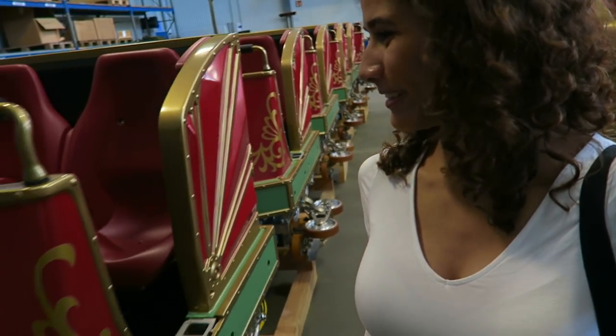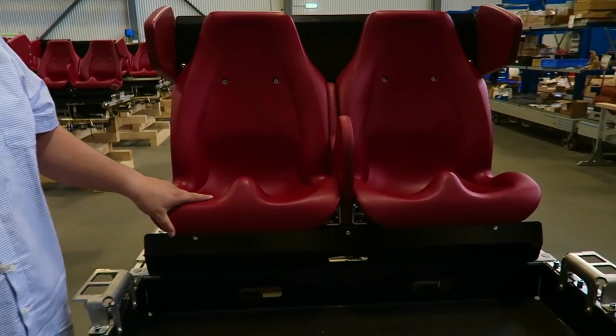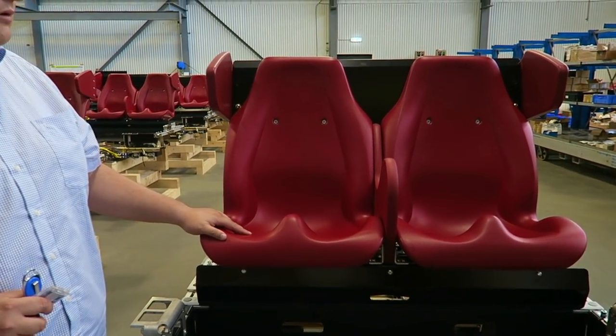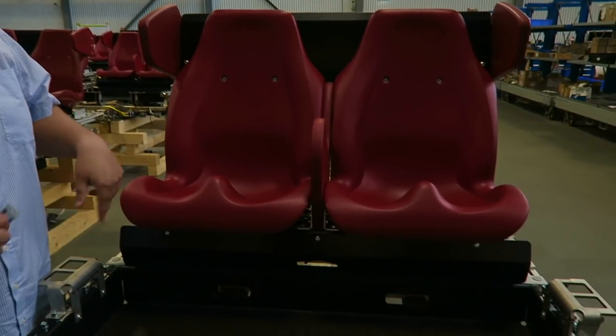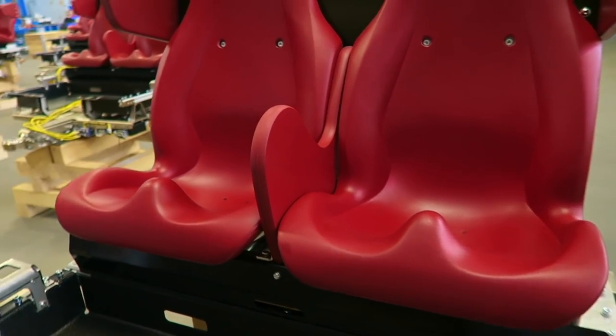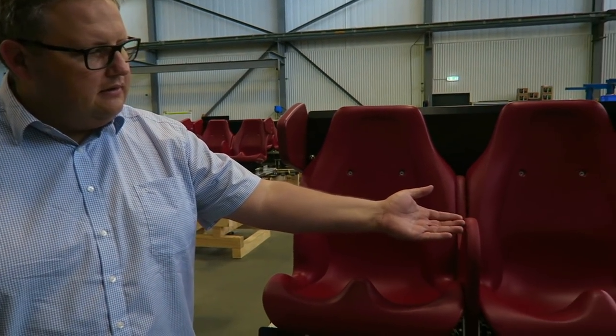It looks pretty cool — I can't wait for the ride to open. And these are the new seats for Eurosat. They are the same shape as the Pegasus one but with a special divider in the middle for smaller kids so they can't move from one seat to another when the lap bar is closed. The lap bar in minimum position would end here, so they couldn't change seats.